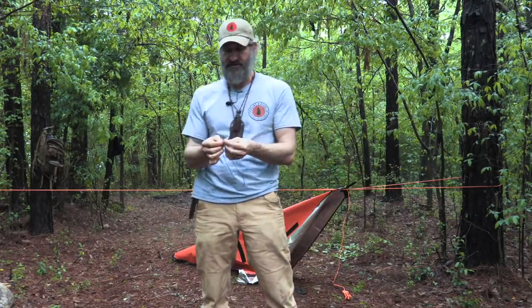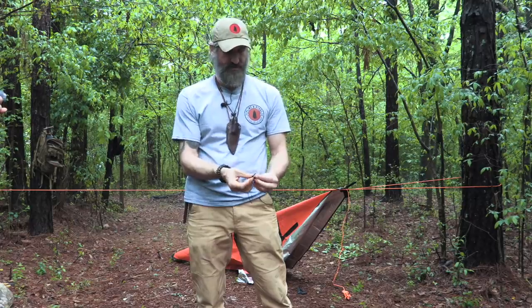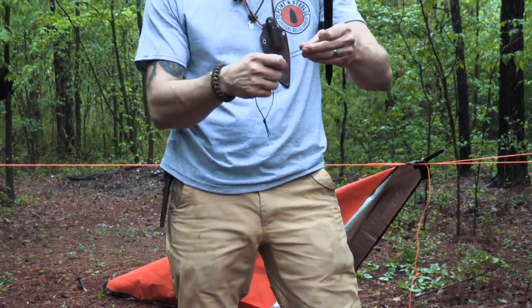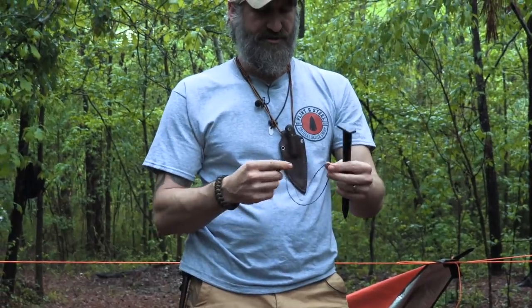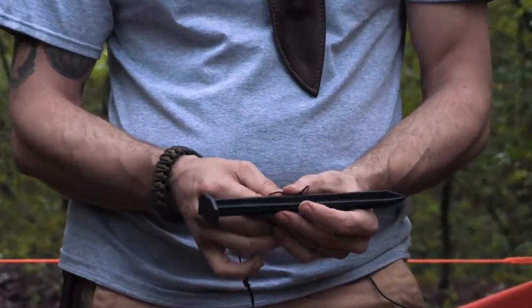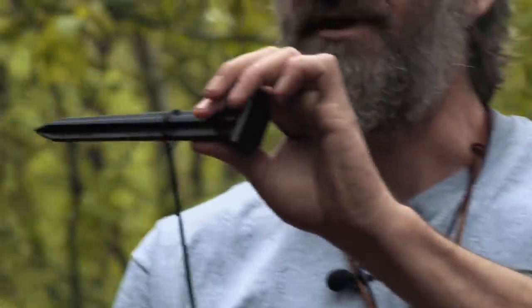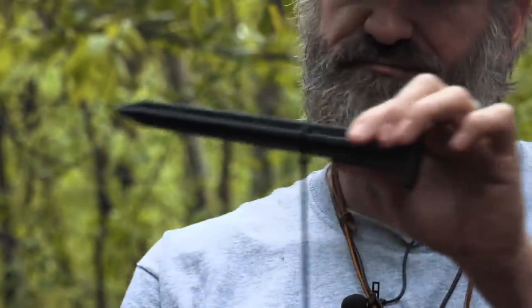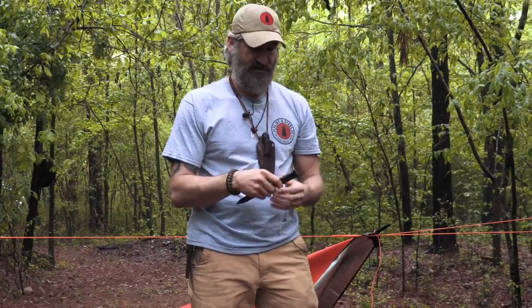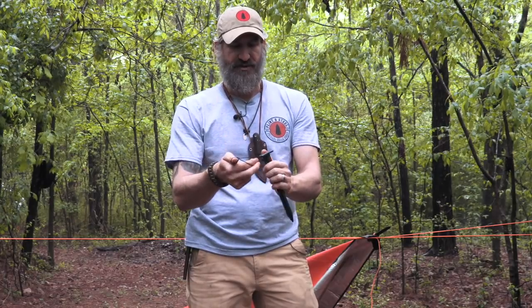I'm creating a loop with a simple overhand — make a bite and then an overhand on the ends. From there at the stake, you can girth hitch through it. A girth hitch is also called a lark's head — whichever way you learned it, you've got a loop that passes through. You can also run that through, girth hitch it to your grommet, and wrap it around the stake.